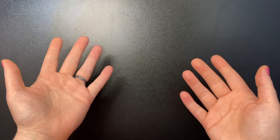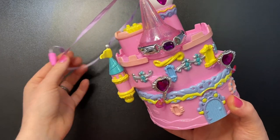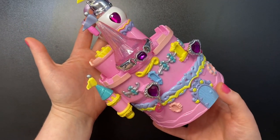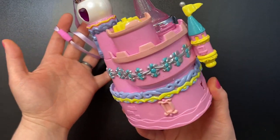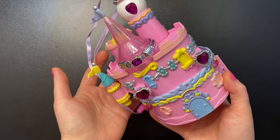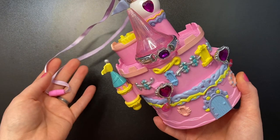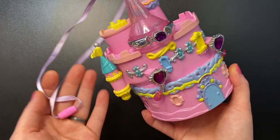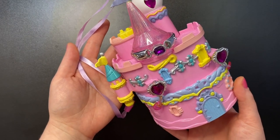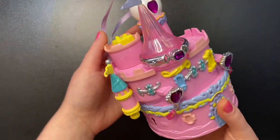Today we are going to be looking at the 1995 Trend Masters Star Castle jewelry castle. This is absolutely gorgeous. Trend Masters made a bunch of these beautiful Polly Pocket-style castles in the mid to late 90s — different styles like under the sea and in the clouds. This is from the beauty collection, so this one is jewelry themed rather than makeup themed.